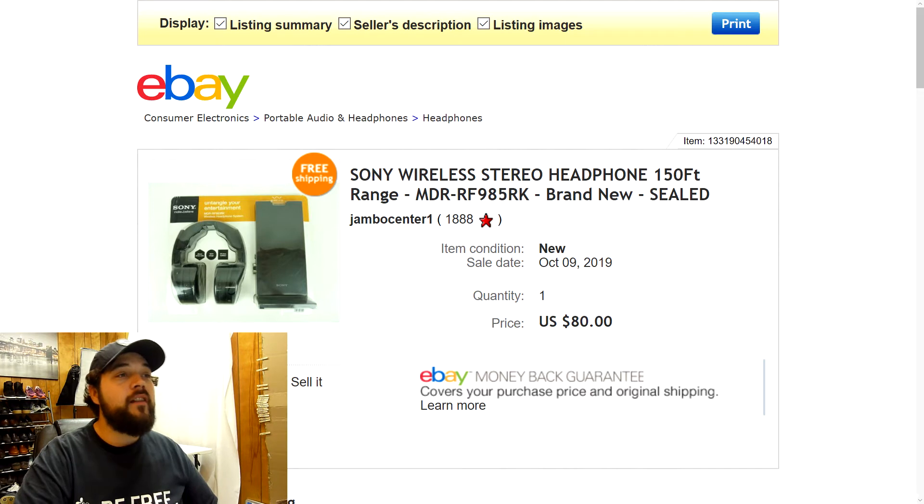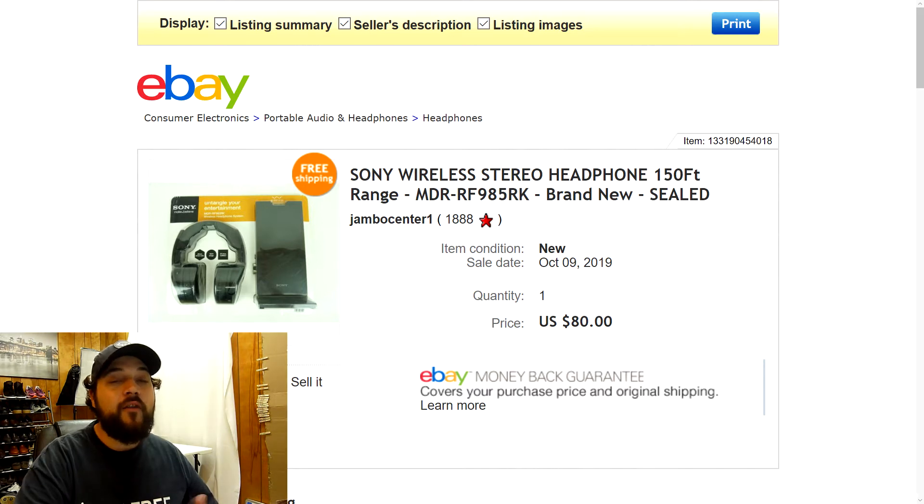Next up we have these Sony wireless stereo headphones. I found these on an out-of-town trip in Texas at a Salvation Army. These are brand new, still sealed. The package showed a little bit of damage but I paid $15 for them and saw that comps were going for around $110. With the packaging damage I listed them for $99.77 with free shipping, but after getting a best offer of $80 I went ahead and took it. Anything Sony brand new and sealed — always look up the comps to see what profit is out there.